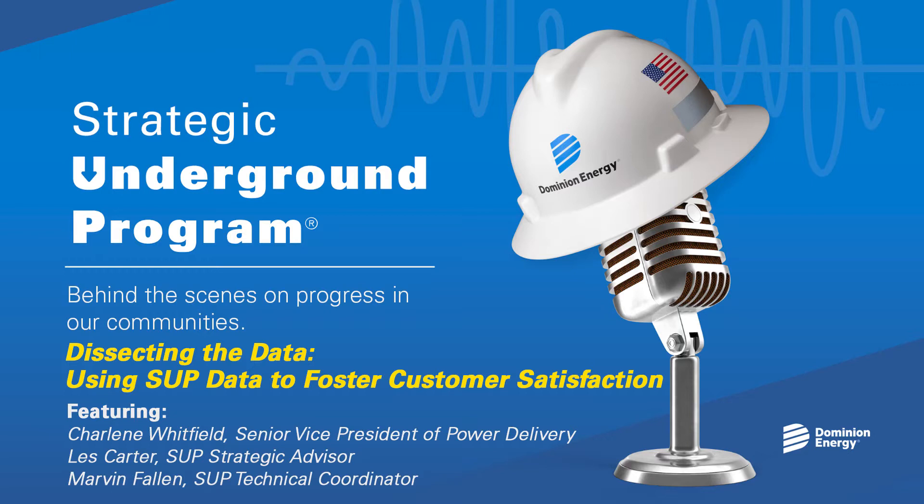Hello and welcome. I'm Nadia Ely. Dominion Energy's strategic underground program aims to increase the overall reliability of our customers' electric service. This podcast, geared toward our colleagues and the public, showcases the program's benefits as it highlights those who continuously innovate the program and the strides it's making. It features subject matter experts who share their SUP expertise and experiences. This episode is all about the numbers — how the strategic underground program uses data to broaden the project and drive customer satisfaction.